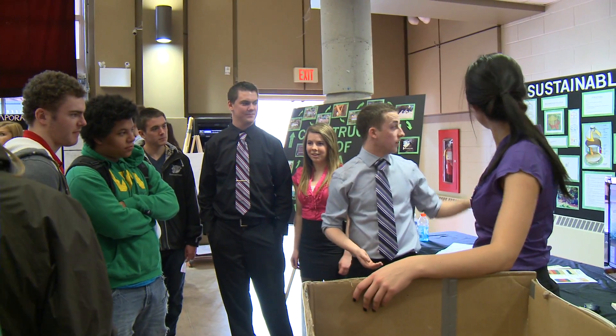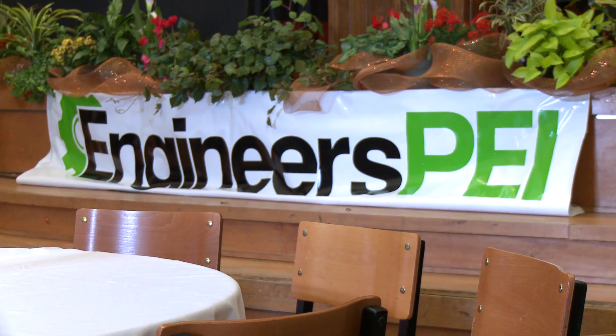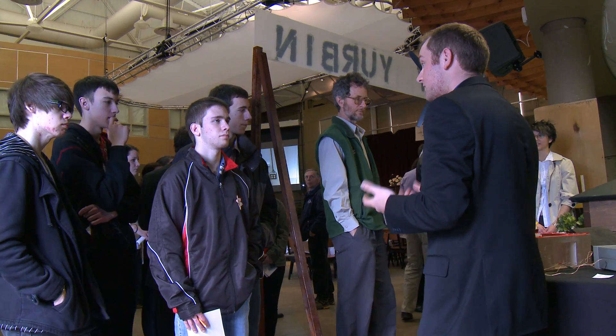The students have worked directly with industry partners across the island. In previous years we've had presentations that the groups have done towards the mentors and ourselves as professors. This year we wanted to open it up and work directly with Engineers PEI, really promote the concept of engineering, and get high schools involved with what we're doing at the university and also with Engineers PEI.